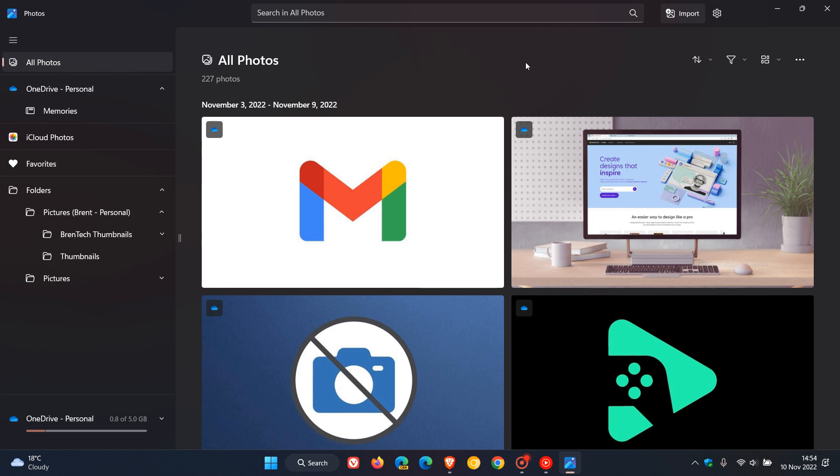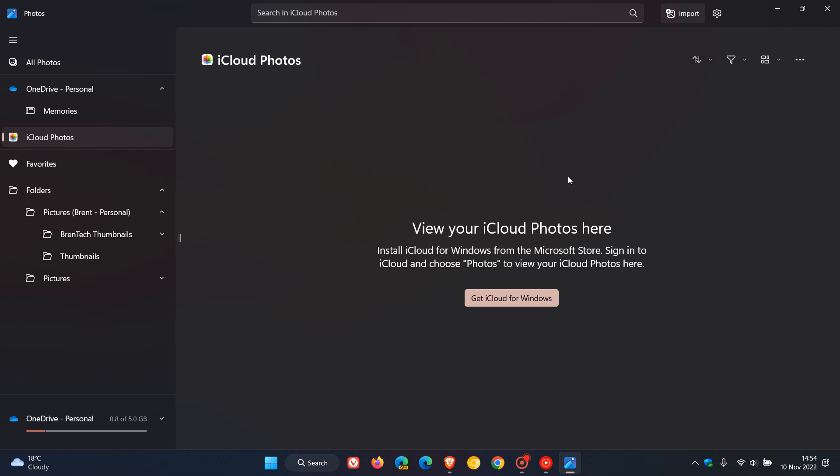Now, with the rollout of the Photos app last month in October, Microsoft did mention and announce that iCloud Photos would be integrated directly into the new Photos app, which has replaced the old Photos app on Windows 11. That would roll out sometime at the beginning of November. iCloud Photos has now been directly integrated into the new Photos app on Windows 11 and started rolling out on the 9th of November — which was yesterday in my region — through an update from the Microsoft Store, which updated my Photos app on my Windows 11 device.